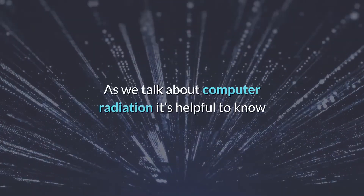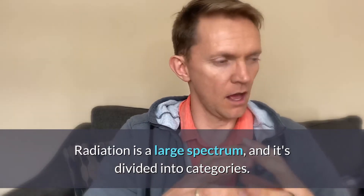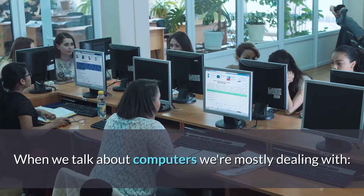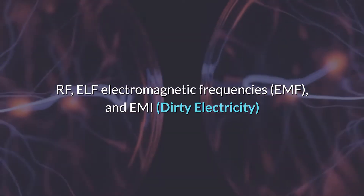As we talk about computer radiation, it's helpful to know what kind of radiation you're dealing with. Radiation is a large spectrum and it's divided into categories. When we talk about computers, we're mostly dealing with RF, ELF, and EMI.